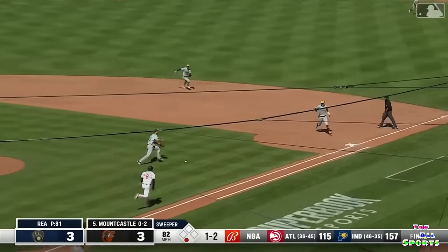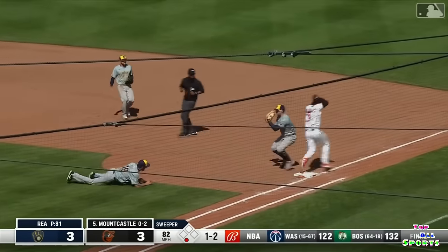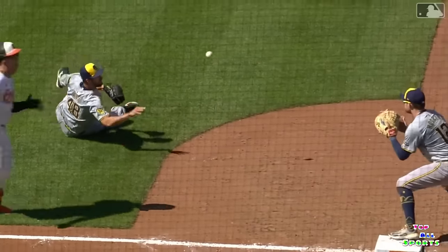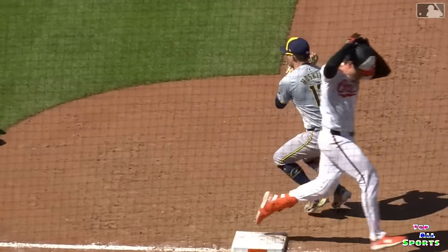Hits this one off the end of the bat, Ray racing over, Ray backhand flip, and in time. There was a lot going on in that play with Colin Ray, and he's able to get the out on Mountcastle.